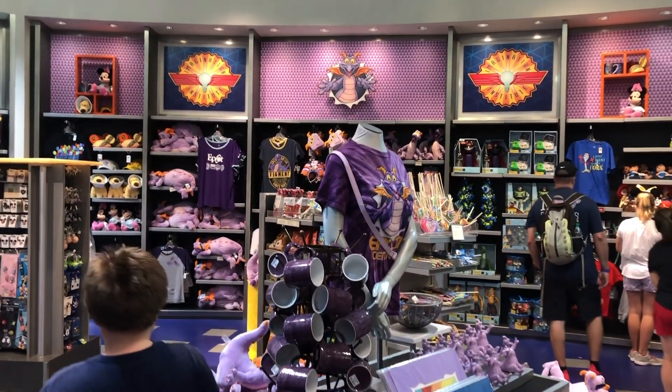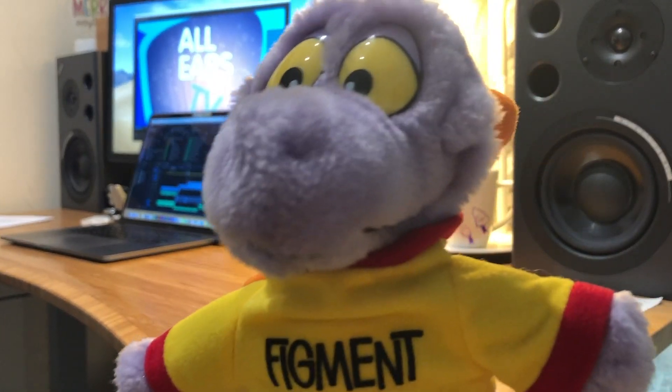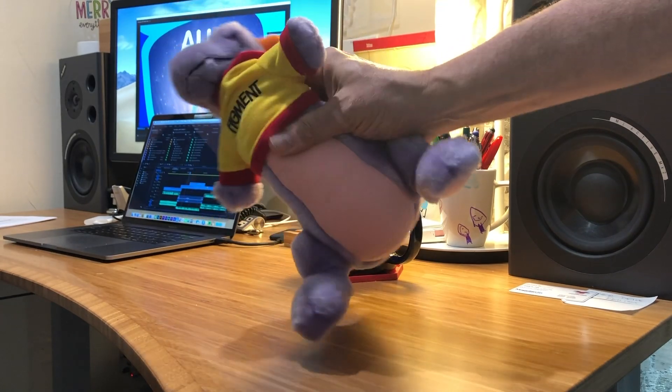There is a gift shop where you'll find lots of Figment merchandise. A Figment like this one? Well, maybe not as old as this one, but lots of merch nonetheless.